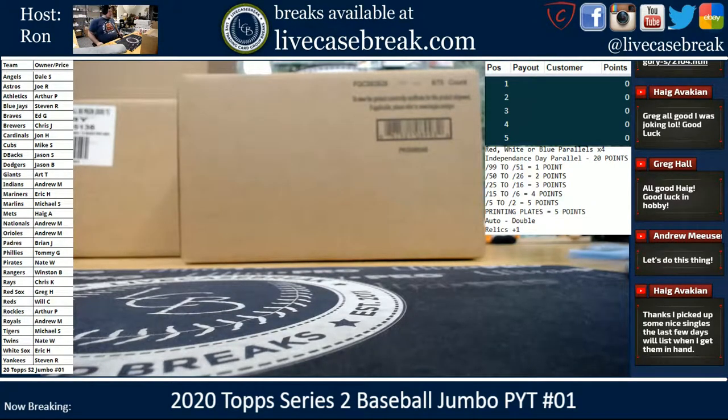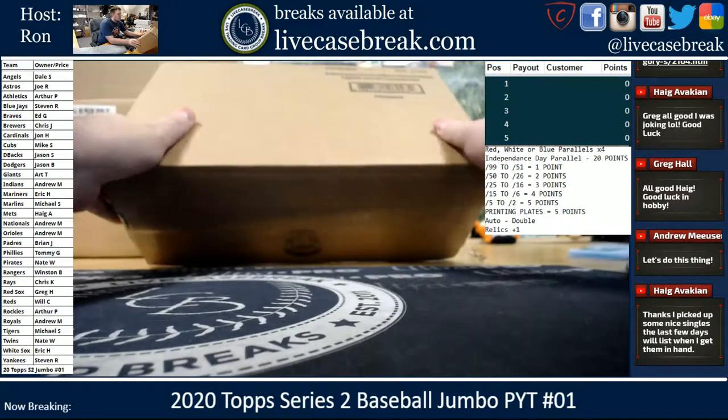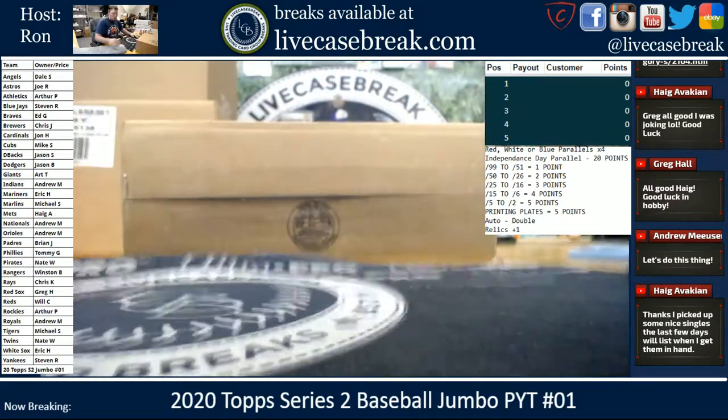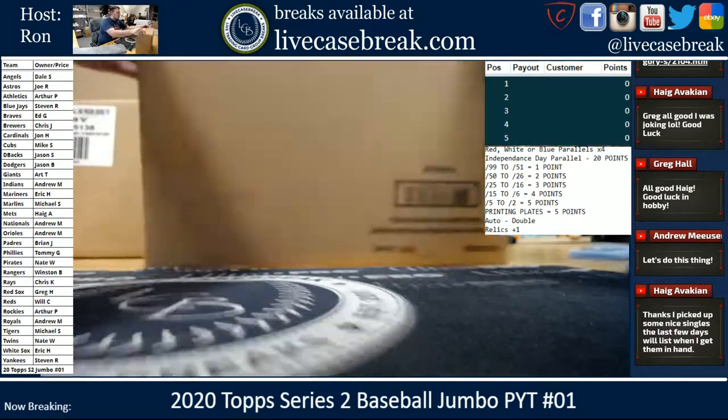How's it going everybody? It's Ron from LiveCaseBreak.com. We are doing a case of Topps 2020 Series 2 Jumbo. This was a Pick Your Team style 4th of July promo.